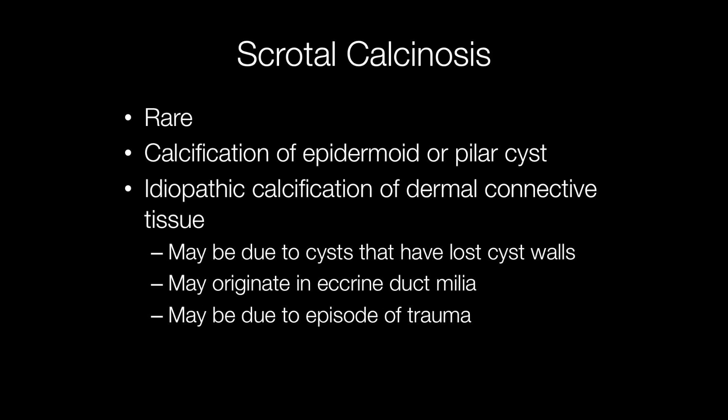There are a number of theories why this may be. One is that it may be due to cysts that have lost their cyst walls, so it can no longer be identified as cysts. It may originate in eccrine duct milia, or it may be due to episodes of trauma.